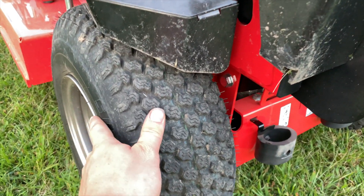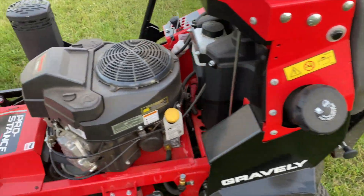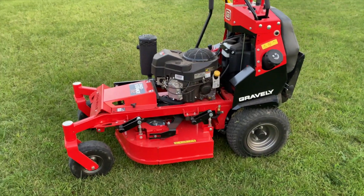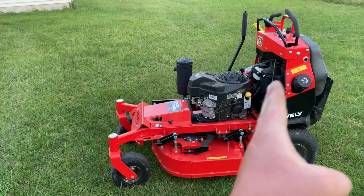Tires are skinny on here, as to be expected with a 32. You've got the new fenders, got a gas tank on here — I believe it's a six gallon gas tank. Kawasaki FS600V, all wide in the open, easy to get at everything. Machine is very long — I will give them that.